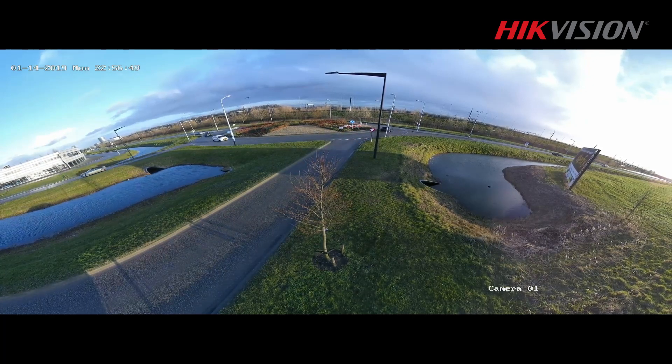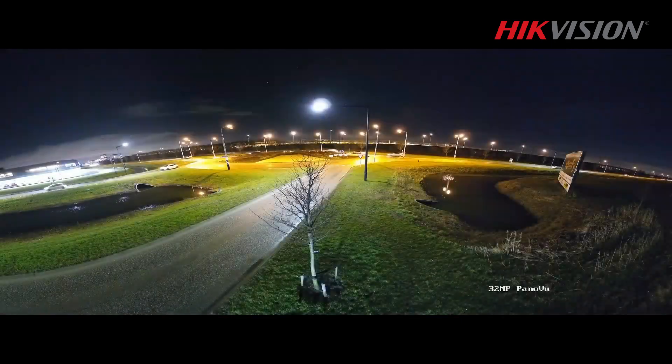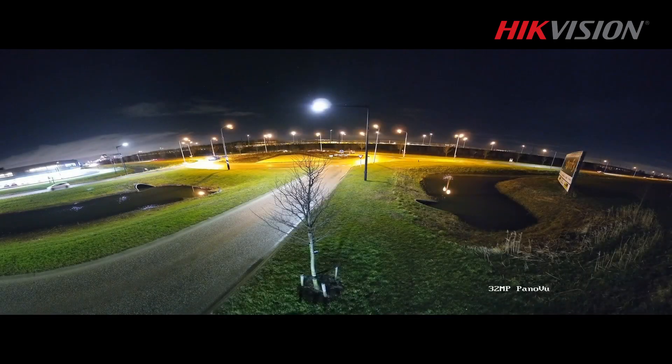Both ends of the area are seen on the same screen, thanks to a large field of view — 180 degrees wide and 95 degrees high. The camera is equipped with four 8 megapixel lenses, which means the images are high resolution. In fact, you could say it is Ultra HD.